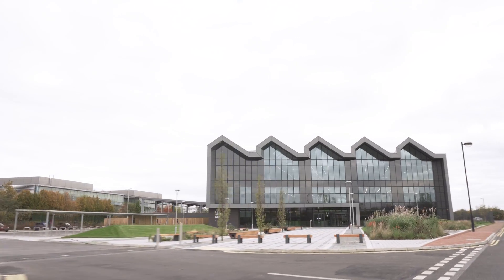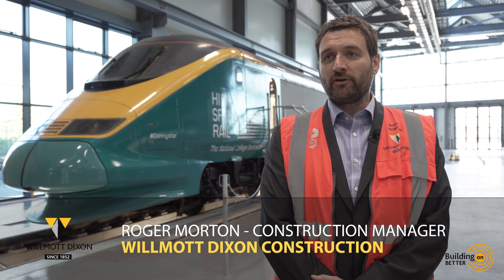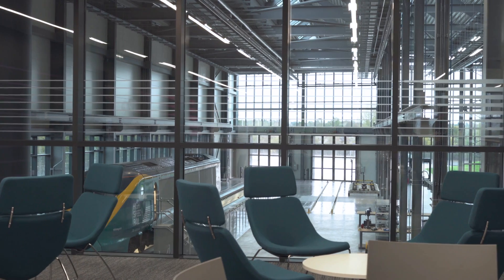The college is one of two buildings — one here in Doncaster and the second one in Birmingham. We were contracted to provide the building for a new entity, the National College for High Speed Rail, who are set to deliver training for the new high-speed rail across the UK.